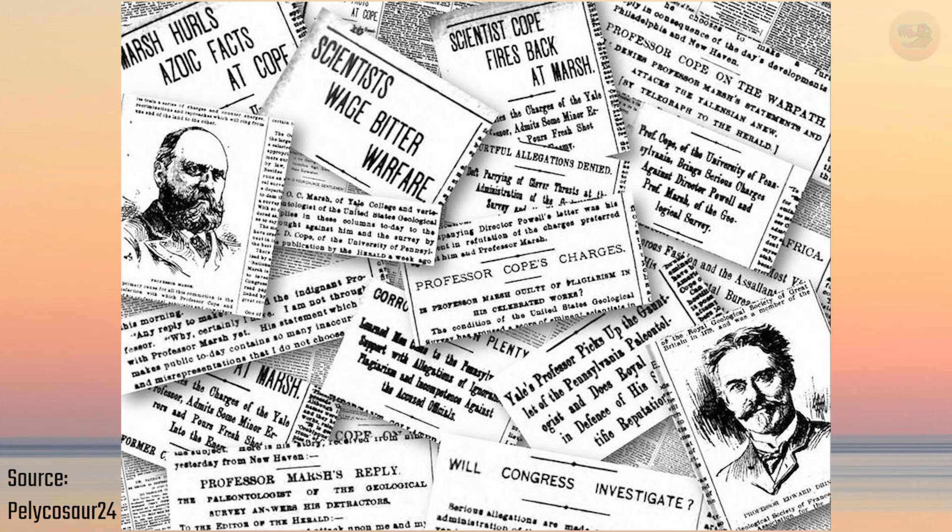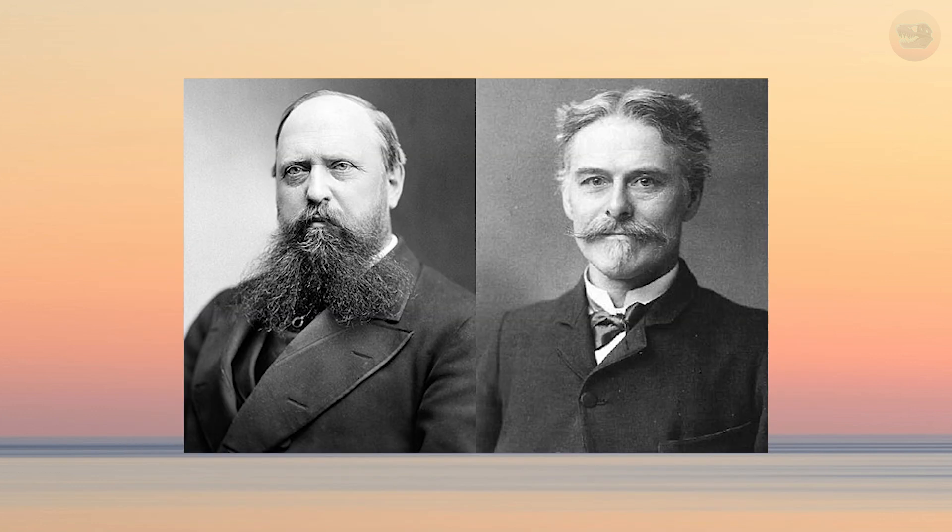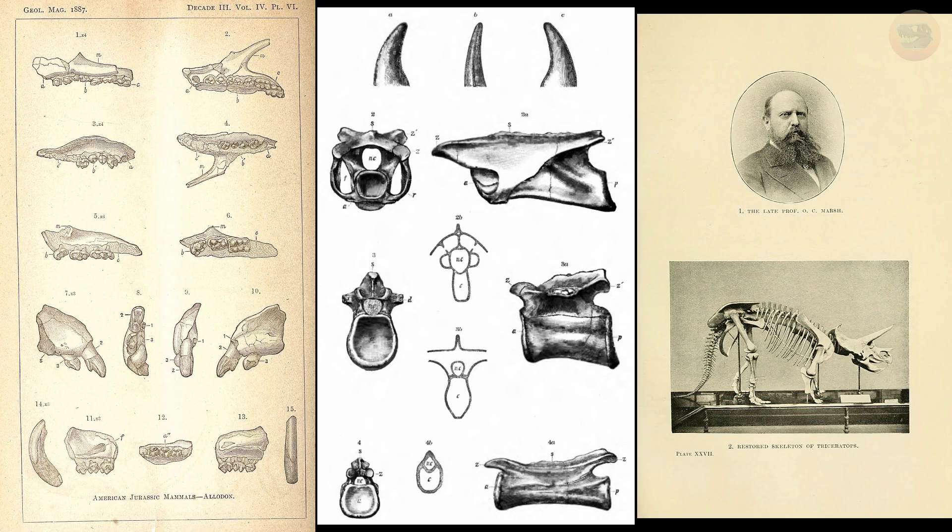This was during the height of the infamous Bone Wars, a bitter rivalry between Marsh and his former friend turned scientific enemy, Edward Drinker Cope. The two men raced to name and publish as many new dinosaurs as possible, often at the expense of accuracy or caution.